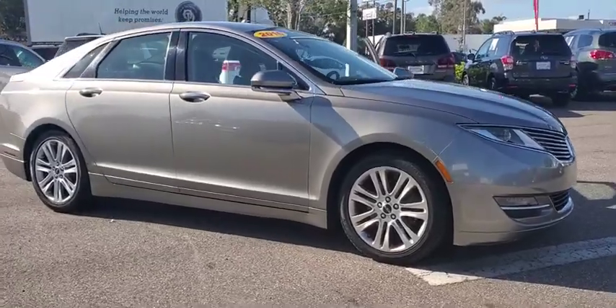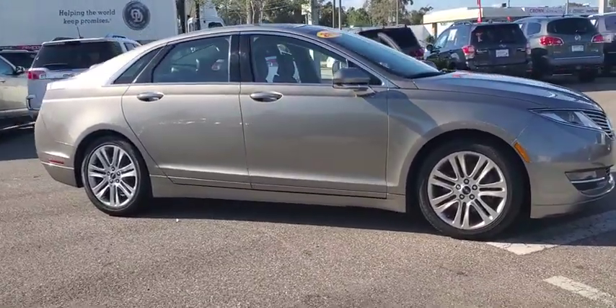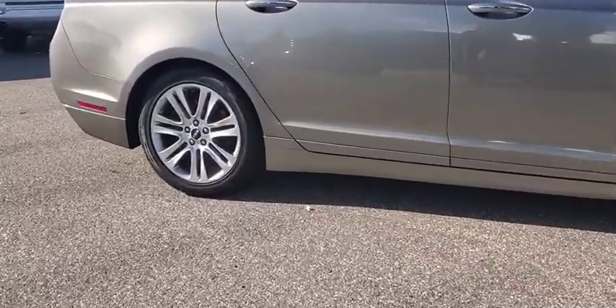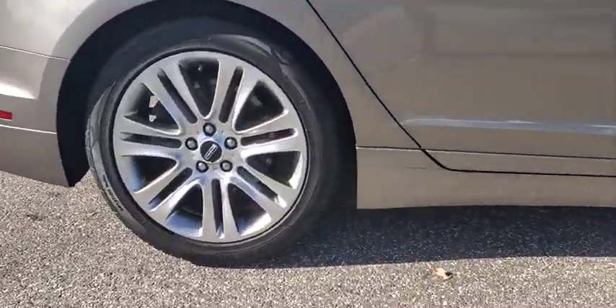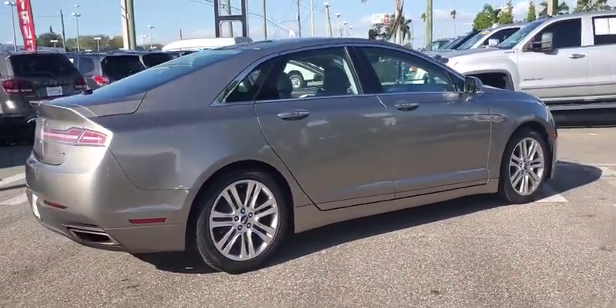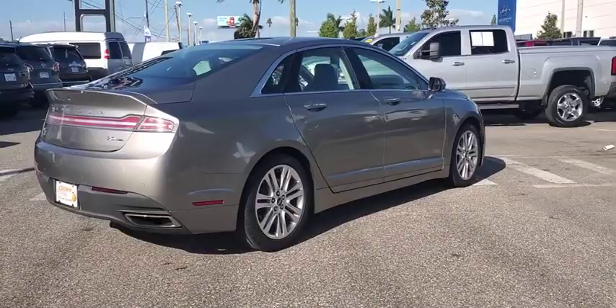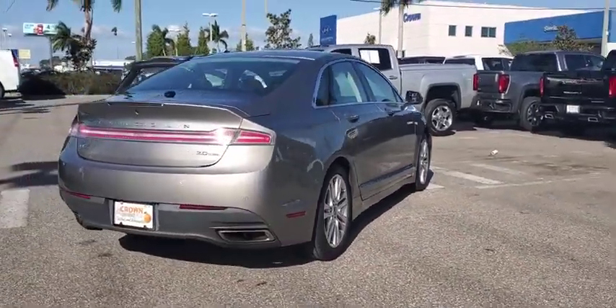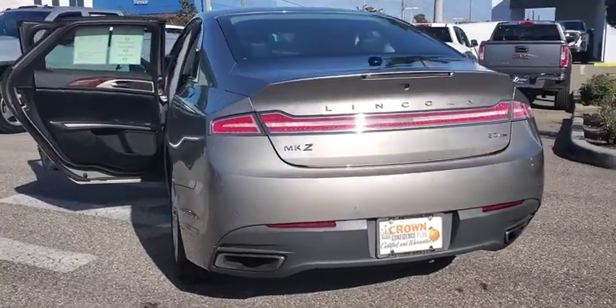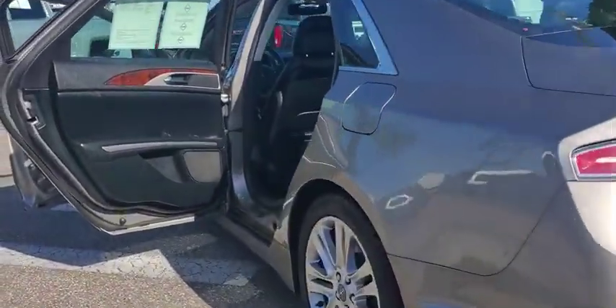Come test drive the 2016 Lincoln MKZ. With sharp angles, sleek lines, and a sculpted body, the Lincoln MKZ has an impressive stance and a dynamic design. Add that to the clean, modern interior with standard features including rich leather, exotic wood, and a sophisticated assistant that responds to the sound of your voice.